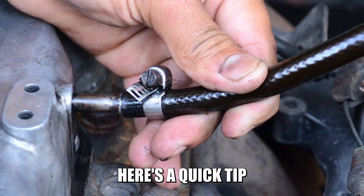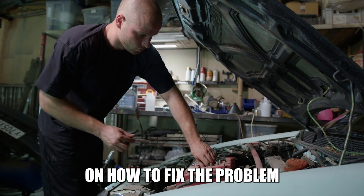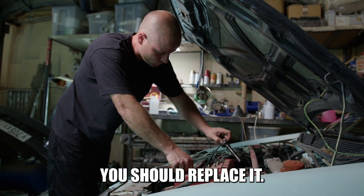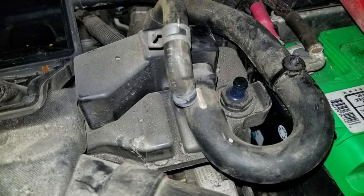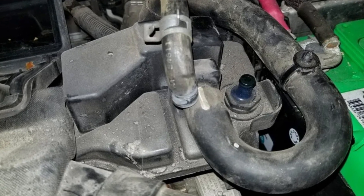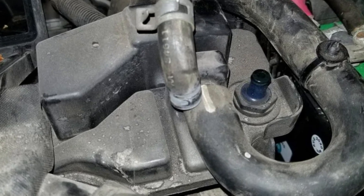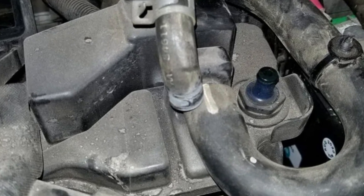To sum up, here's a quick tip on how to fix the problem. If the PCV valve is stuck open, you should replace it. However, cleaning the valve or the surrounding components may sometimes help resolve the issue.